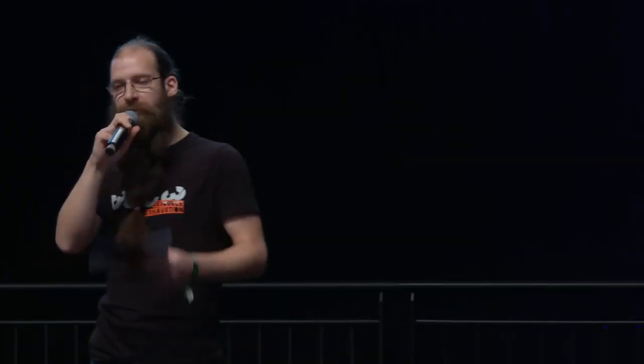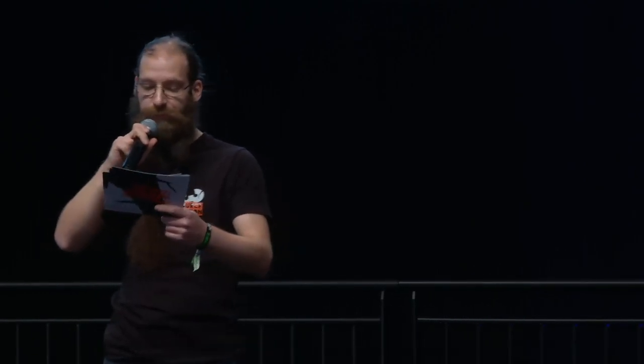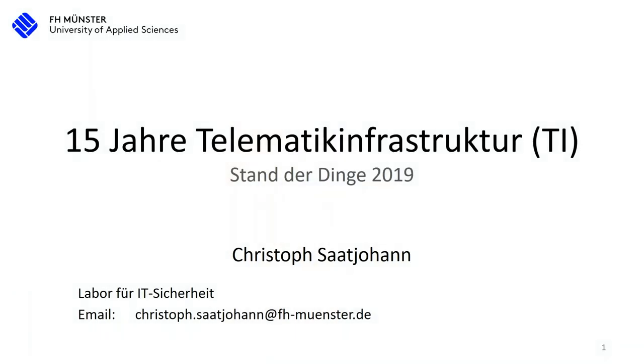We have telematic infrastructure in Germany. We have the electronic health insurance card which has been introduced, and it saves many different types of health data like prescriptions and diagnosis. How much of this has actually been put into place, and how the technology has evolved in the last years — whether the big promises have been kept — will be enlightened now by Christoph. He works at the University of Applied Sciences Münster and will talk about the last years of technology. Welcome Christoph!